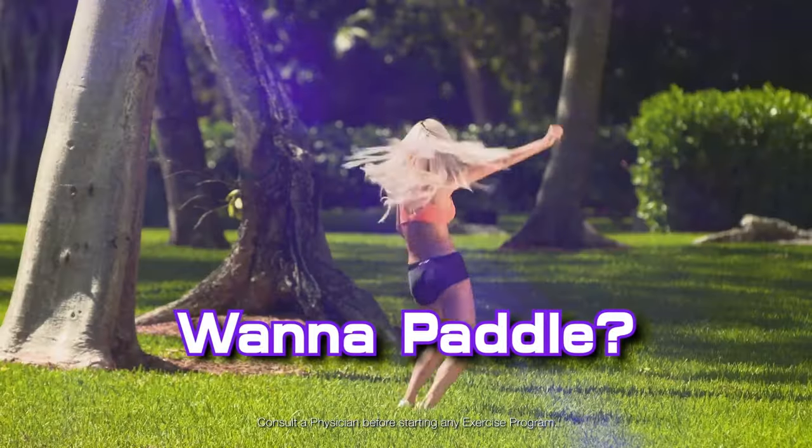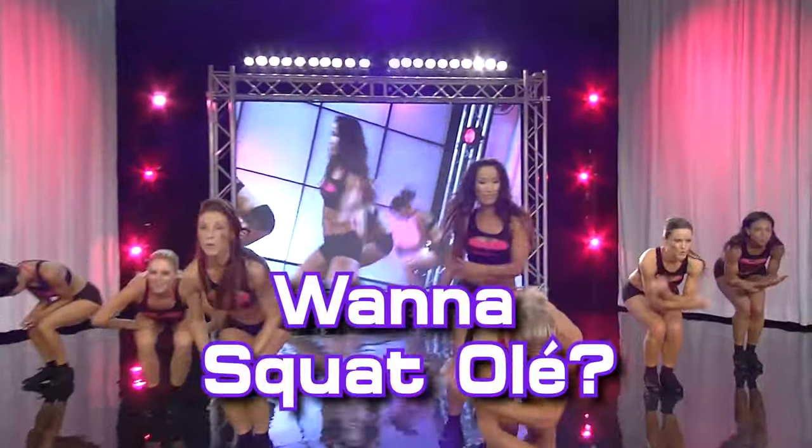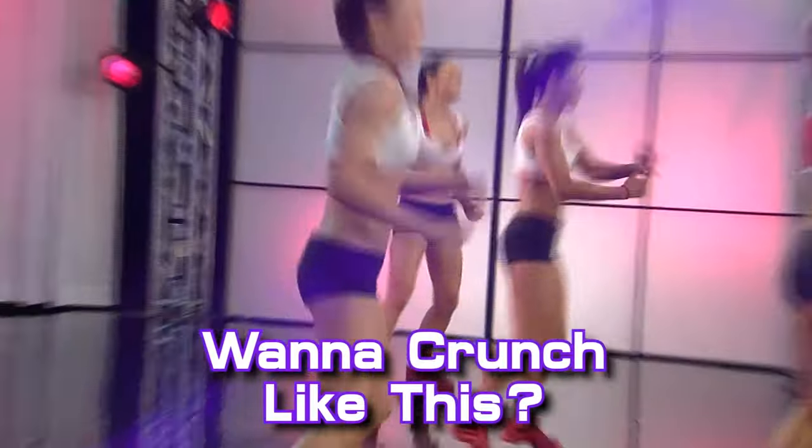Wanna pedal? Or wanna paddle? Low, low. Wanna squat? Or wanna squat olé? Wanna crunch like this? Or wanna crunch like this? Belly—